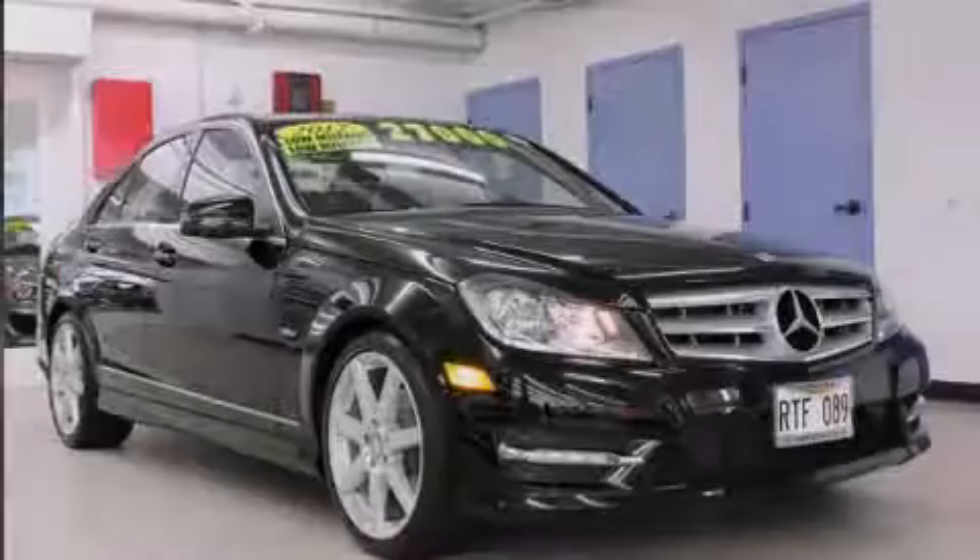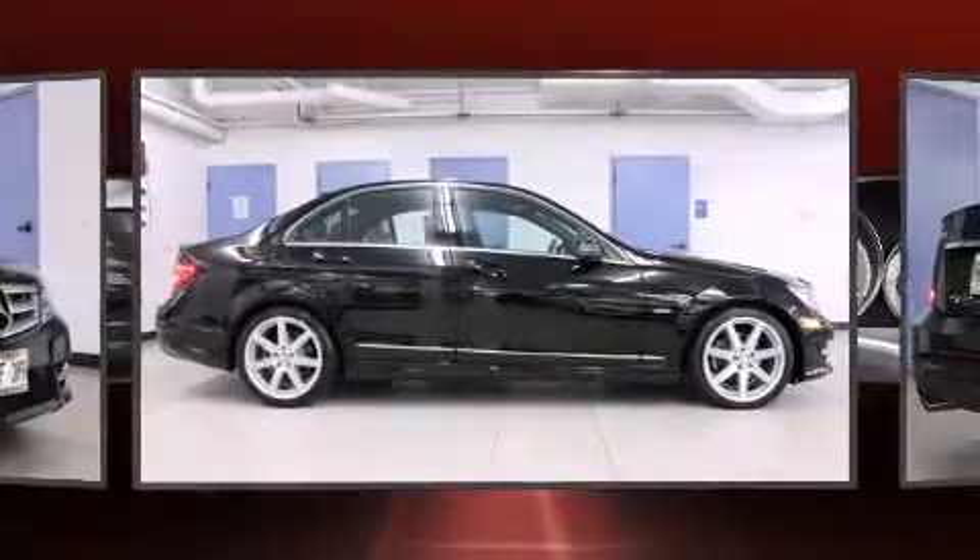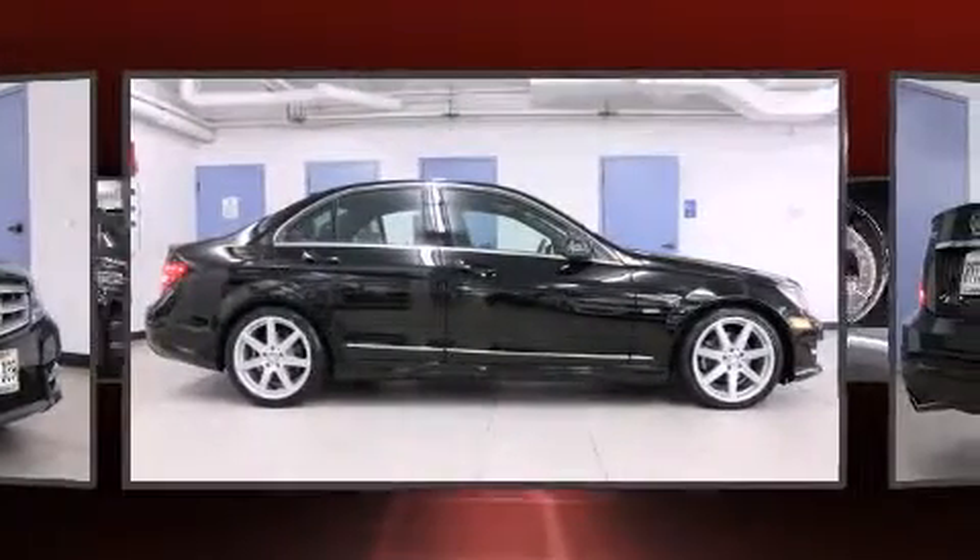Sensibility and practicality define the 2012 Mercedes-Benz C-Class. This four-door, five-passenger sedan still has fewer than 30,000 miles.